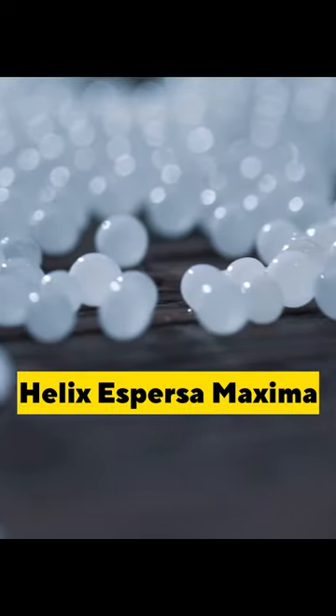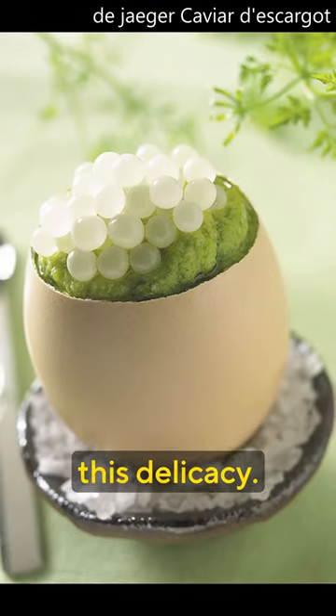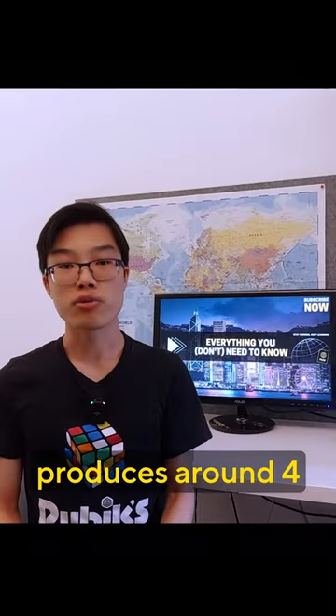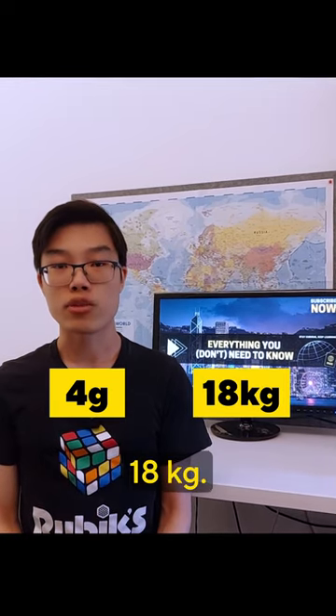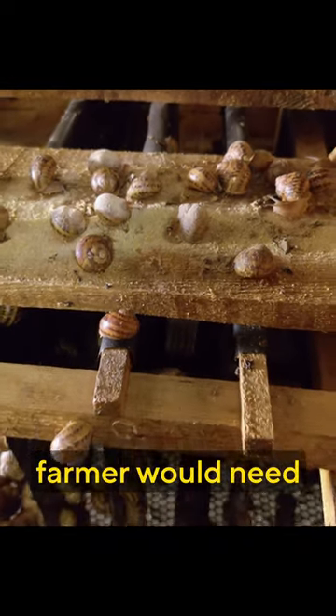such as Helix aspersa maxima are capable of producing this delicacy. One snail only produces around 4 grams of eggs per year, whereas one sturgeon can lay 18 kilograms. To obtain 100 grams of snail caviar, a farmer would need at least 25 snails.